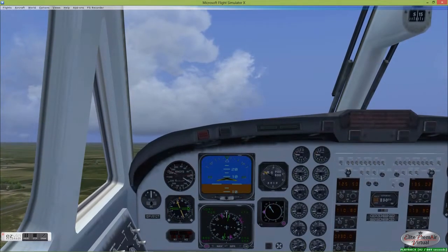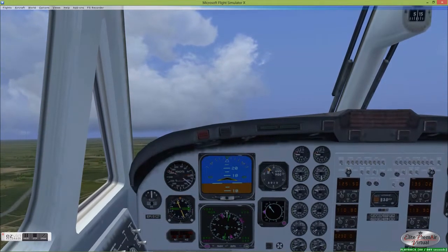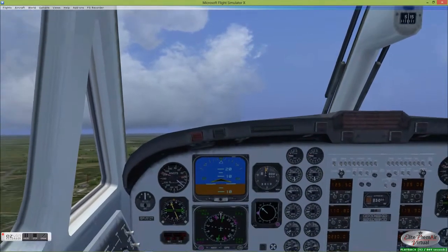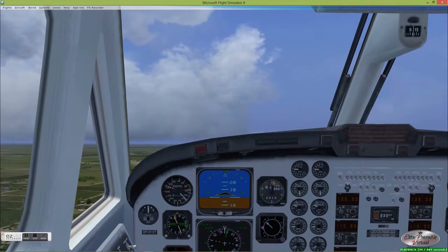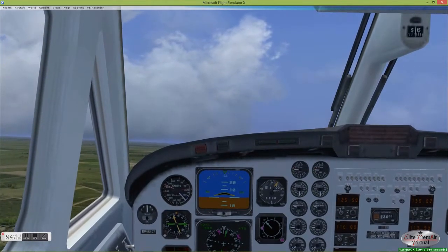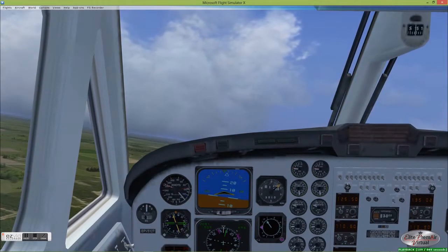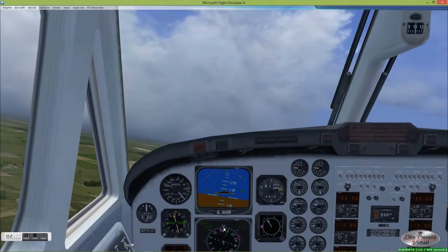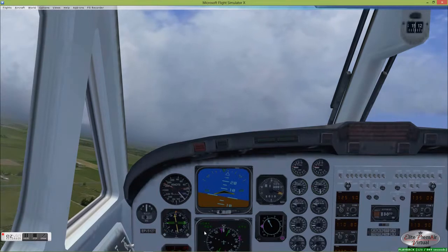As we climb to altitude, we'll hold this heading for just a bit. That will help increase the angle to the NDB and give us a look at what it's like to adjust for the course. We're going to fly directly to the NDB, but we will be making a turn at the NDB, much in the way that we do when turning over a VOR. We'll make a gradual turn to the left until we line up with the NDB needle, so it's pointing straight ahead.